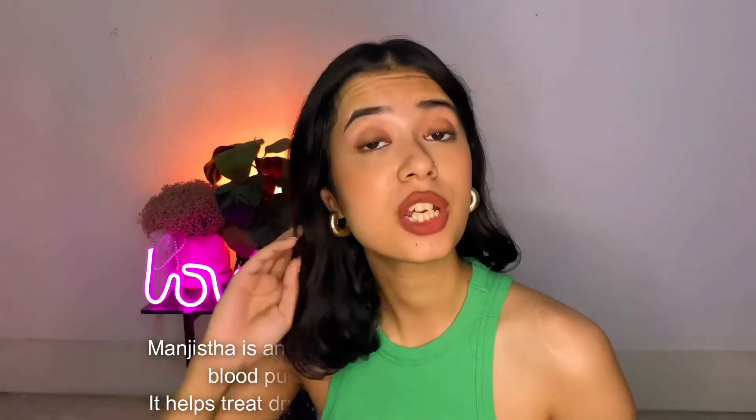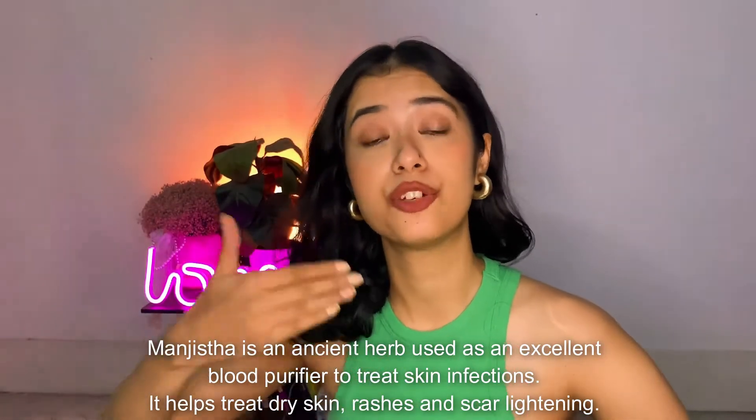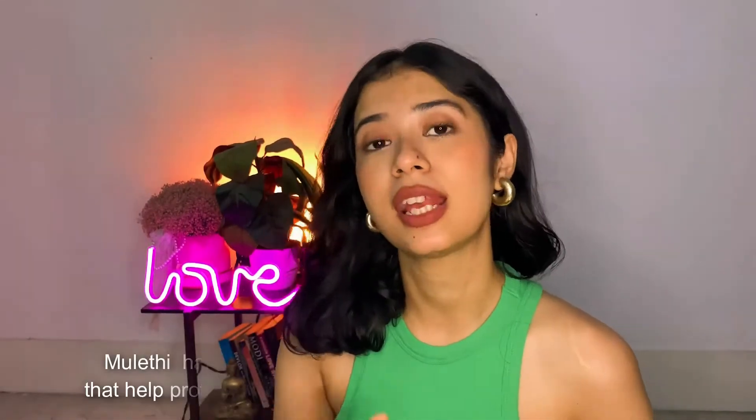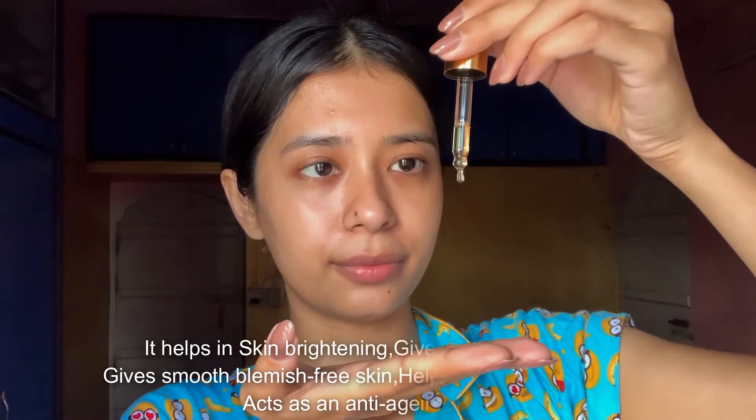It also contains mulethi and manjistha. Manjistha is well known to purify blood, which in turn helps in treating a lot of skin issues and problems. Mulethi is best known for its antibacterial and anti-inflammatory properties.